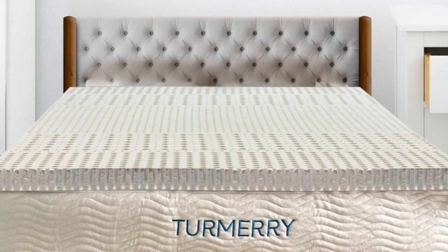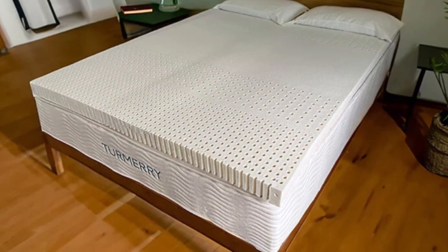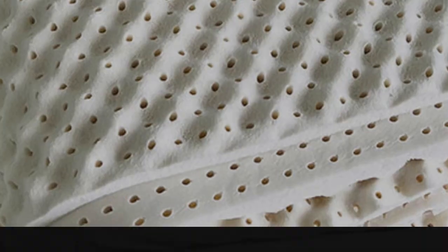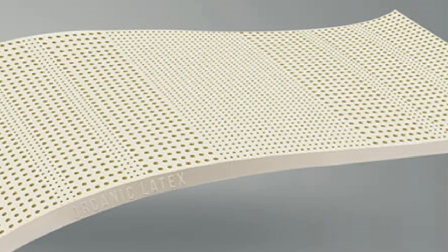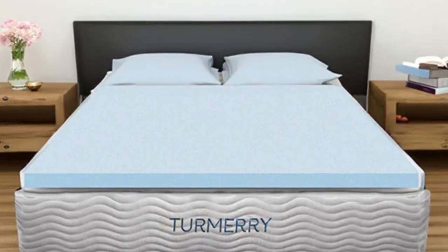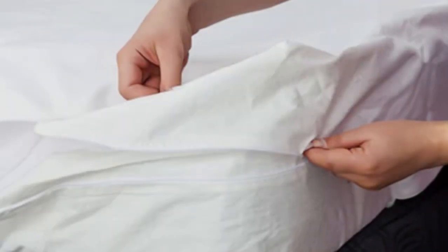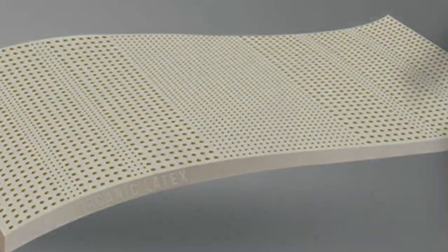An organic cotton cover encases the Turmery topper. Made from Dunlop latex, the topper is naturally responsive and durable. It conforms to the body to relieve pressure, but it does not sink as deeply as memory foam. The topper is available in a 2-inch, 3-inch, or 4-inch thickness. The 2-inch toppers are one-sided and available in all four firmness levels, while the 4-inch model is flippable with one soft side and one medium side. Side sleepers may want to opt for a softer feel to enhance cushioning for the hips and shoulders, while back and stomach sleepers will probably prefer a firmer feel. Hot sleepers should stay cool thanks to latex's natural cooling properties and responsiveness, as latex toppers tend to trap less heat than memory foam. The cotton cover is also naturally breathable and cool to the touch.